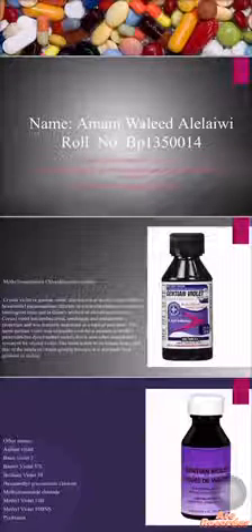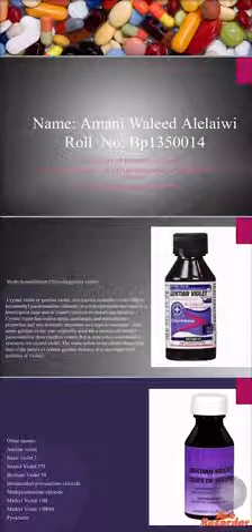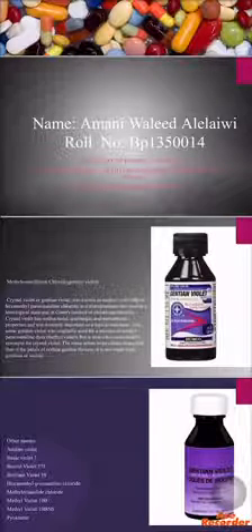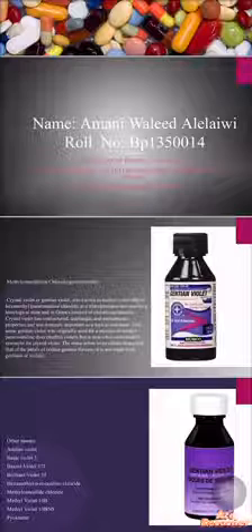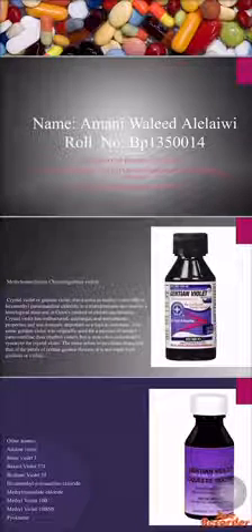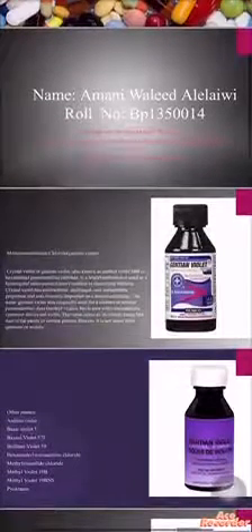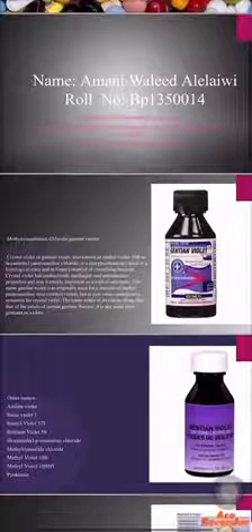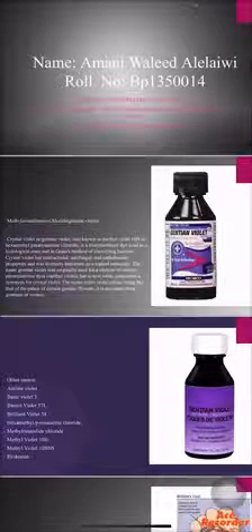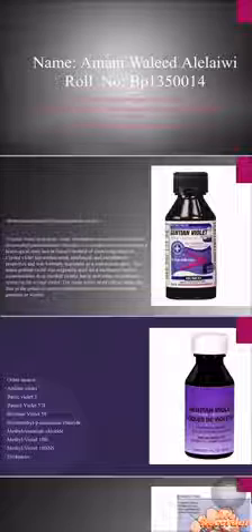Today my drug is Methyl Rosanilinium Chloride. I'm going to explain it — we also call it Gentian Violet. Crystal Violet or Gentian Violet is also known as Methyl Violet 10B or Hexamethyl Pararosaniline Chloride. It has antibacterial, antifungal, and anti-helminthic properties, and was originally used as a mixture of Methyl Pararosaniline dye, Methyl Violet. The name referred to its color being like that of the petals of certain Gentian flowers — it is not made from Gentian or Violet.